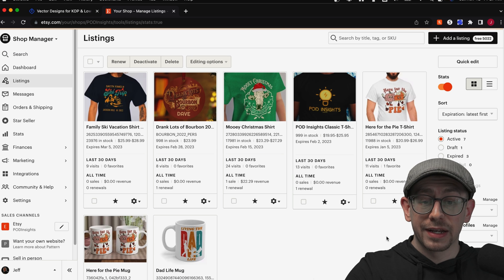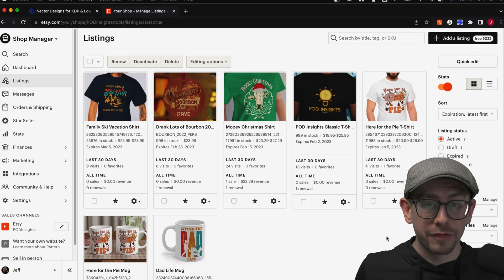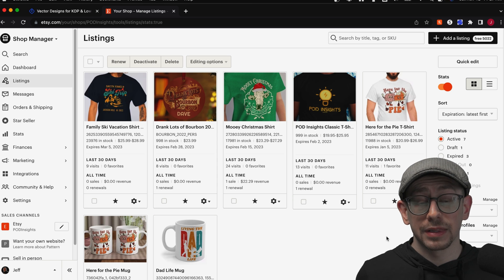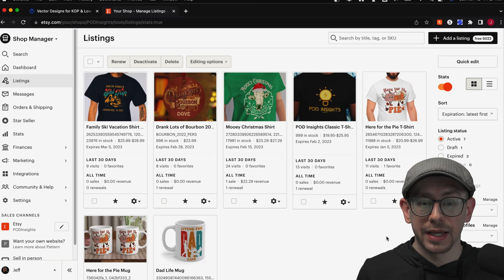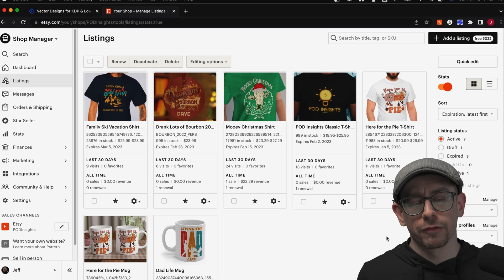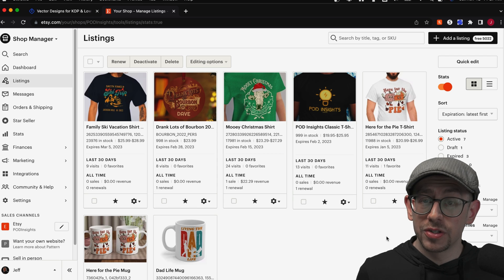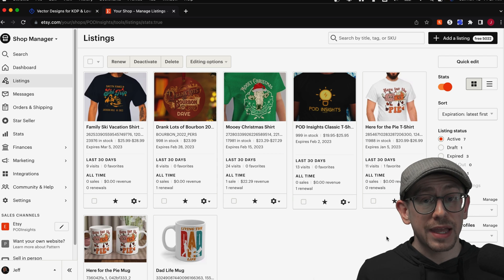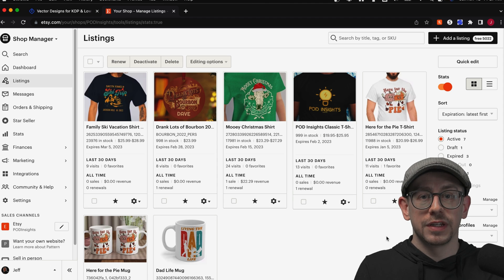So now we've added that return policy to all of our listings without having to edit them individually — that's a big time saver. But let's say at some point you realize you want to change your return policy description — add something to it or replace a sentence. How can you do that efficiently? Do you have to delete the whole thing and add it all again? Well, that is where the Find and Replace feature comes in.